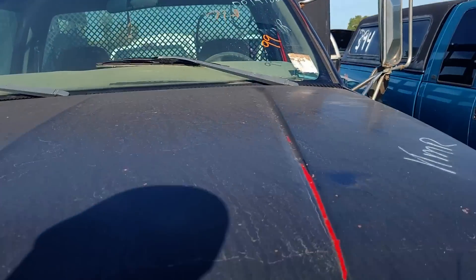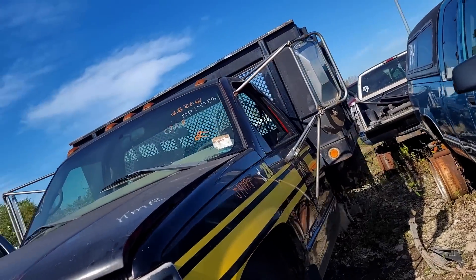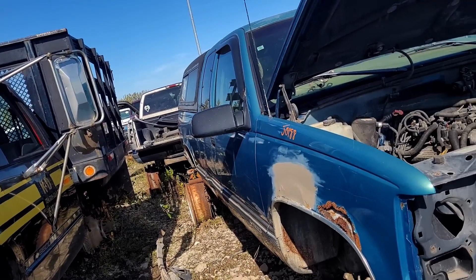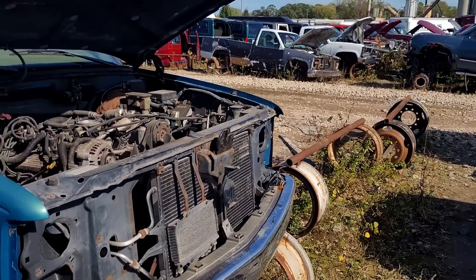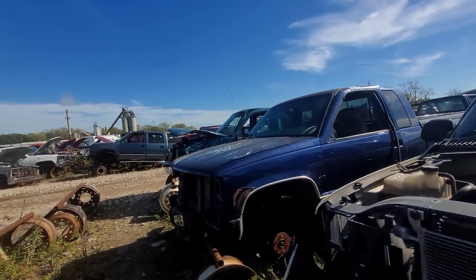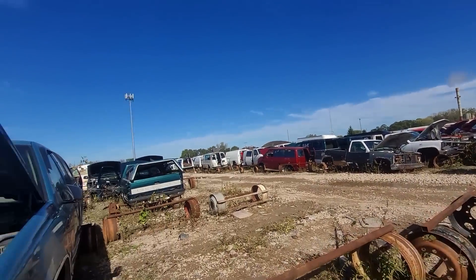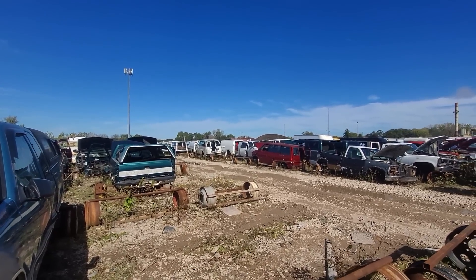The tensioner pulley on this thing is worth about 70 bucks - it's actually the same tensioner pulley that's on my Toyota. Man, there's a lot to see here folks, hopefully you're not bored. Looks like I'm zoomed in too much, I'll pull that back out. The van section - I'm going to walk over there.